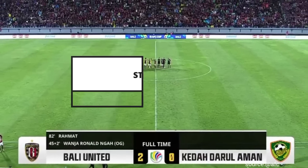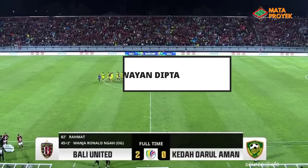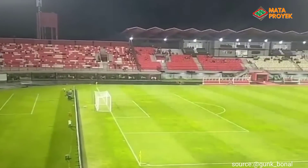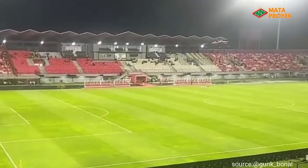Assalamualaikum teman-teman, pada kesempatan kali ini kita akan membahas Stadion Kapten I Wayan Dipta, Gianyar, Bali. Stadion Kapten I Wayan Dipta Gianyar Bali menjadi venue di Grup G pada babak penyisihan di PRFC 2022.